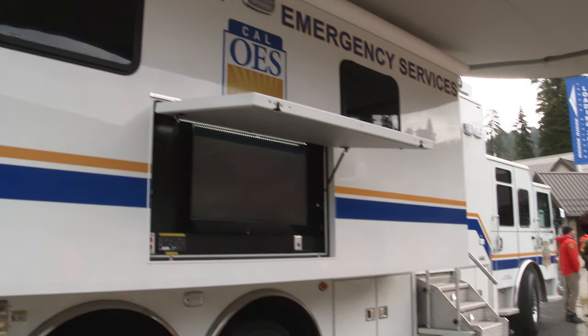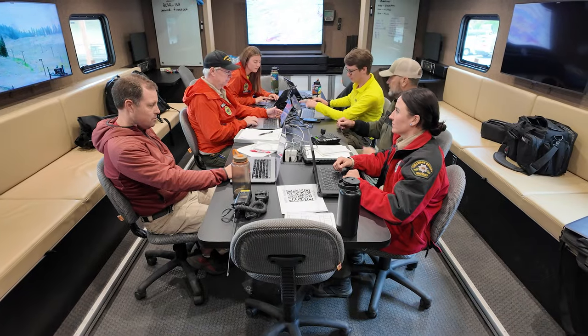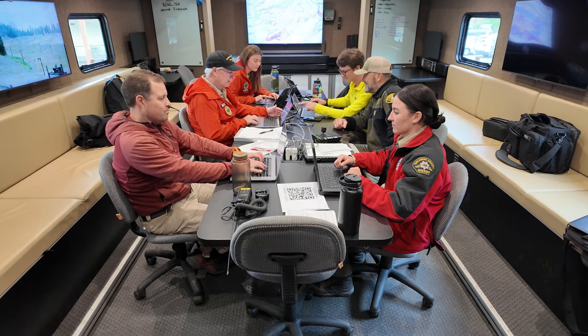Cal OES's mobile incident command post provides a central location for search and rescue teams to coordinate together. But just like everybody, they become fatigued, they have jobs, so the numbers might dwindle — and that's where we come in.